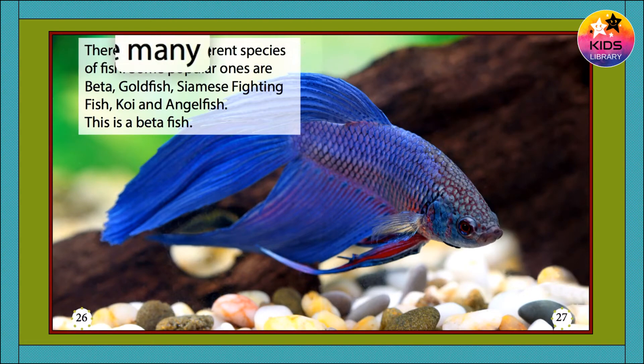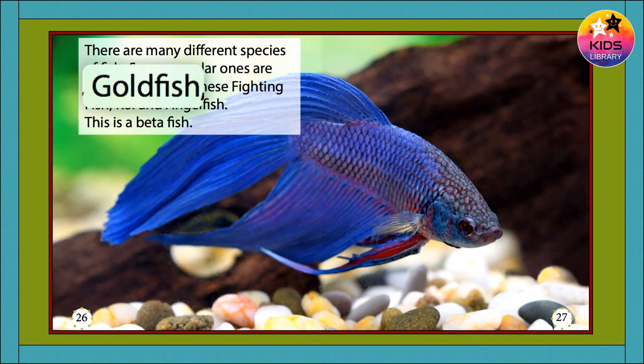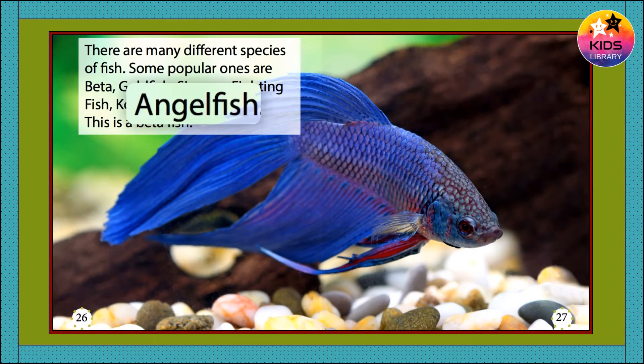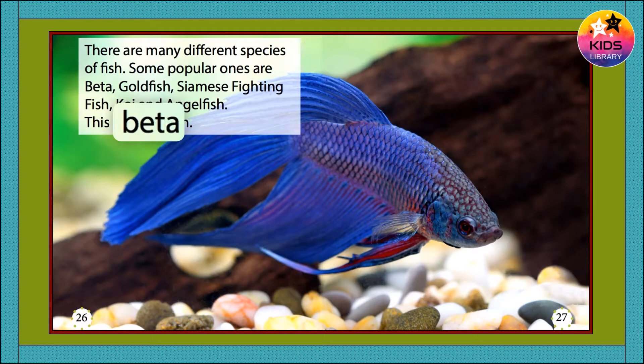There are many different species of fish. Some popular ones are beta, goldfish, Siamese fighting fish, koi, and angelfish. This is a beta fish.